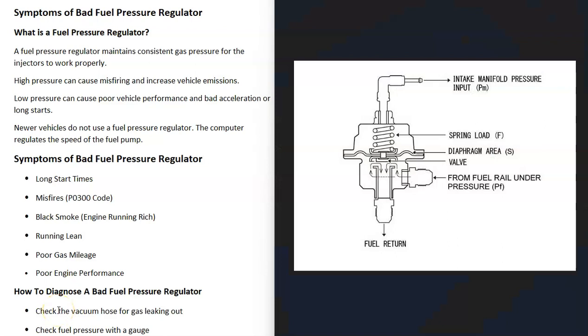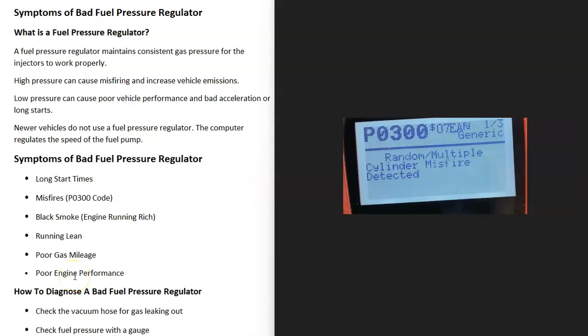So what are some symptoms of a bad fuel pressure regulator? First of all, long start times is a very common problem — if your vehicle is just taking longer to start than usual, that's a common sign of a bad fuel pressure regulator.